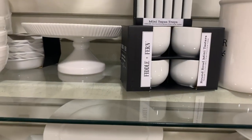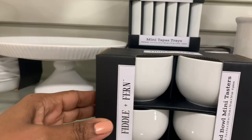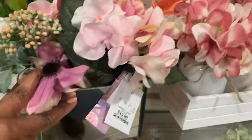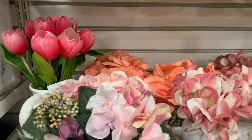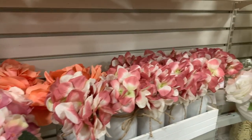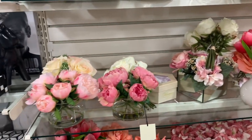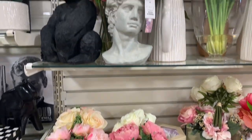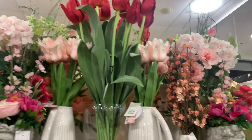Fiddle and Fern always has the nicest little mini taster bowls and ramekins — love these. I wanted to show you some of the spring flowers they brought out. Those in the mason jars — the tulips are always my favorite, especially the ones with the fake water in them, like this huge one up here. So pretty.